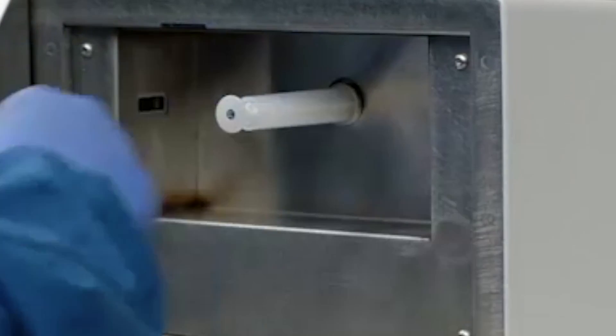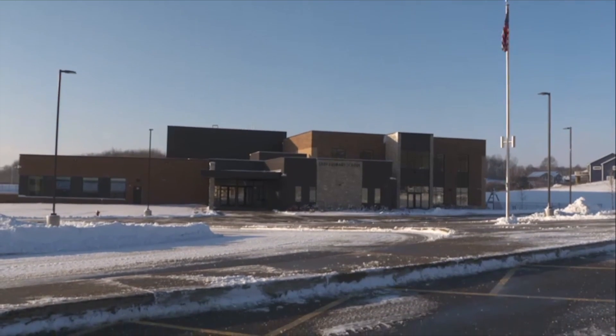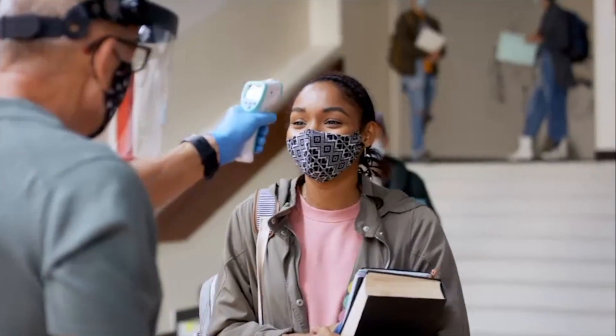Having something that will test the air that we can't see allowed us to have at least some affirmation that in all of those schools where we were seeing negatives every day, we were doing the right thing.